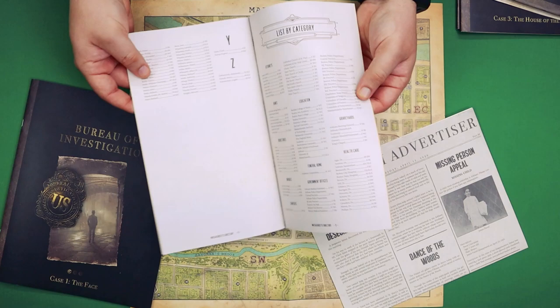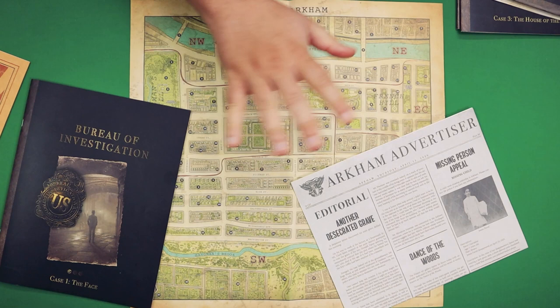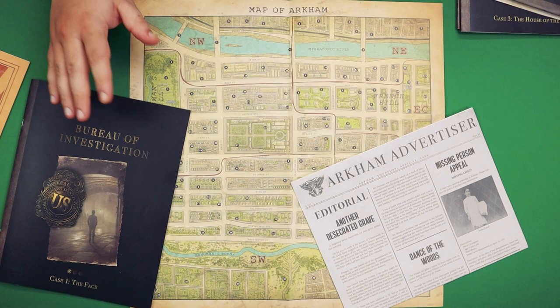And of course there is a directory for you to look up people or certain locations in case you need to visit St. Mary's Hospital or the Arkham Asylum. If you played Sherlock, all this is very familiar to you — this is pretty much how all the other ones go.